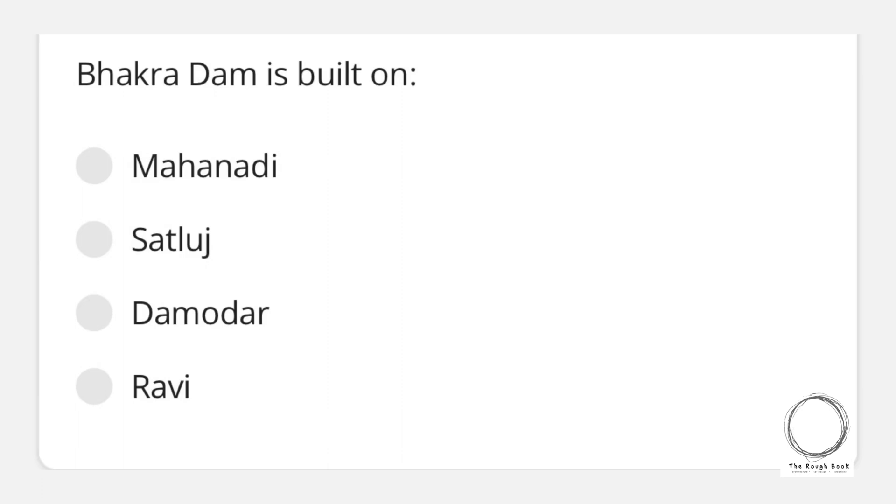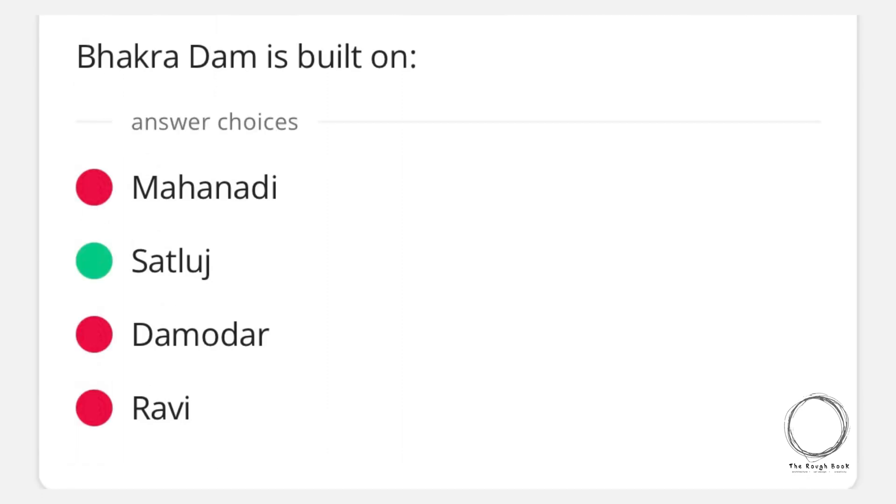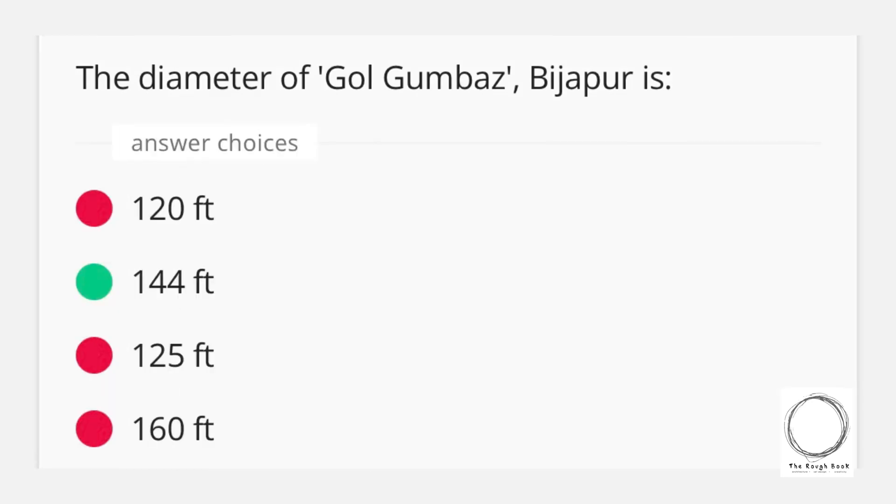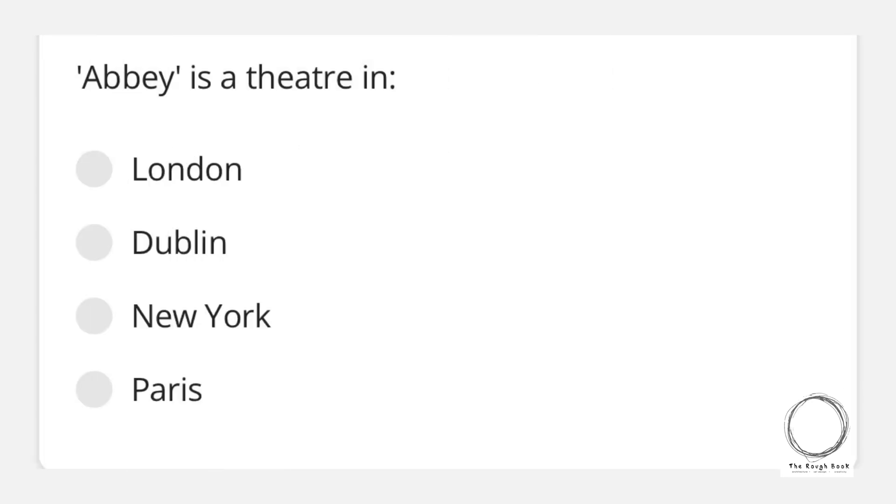Moving on: Bhakra Dam is built on which river? Options are Mahanadi, Sutlej, Damodar, and Ravi — and the right answer is Sutlej. Next question: the diameter of Gol Gumbaz, Bijapur, is 120 feet, 144 feet, 125 feet, or 160 feet — and the right answer is 144 feet.